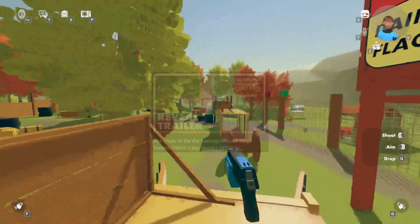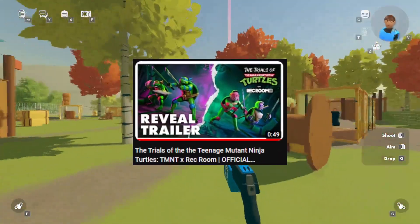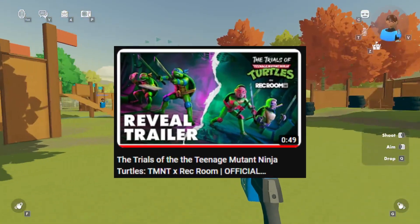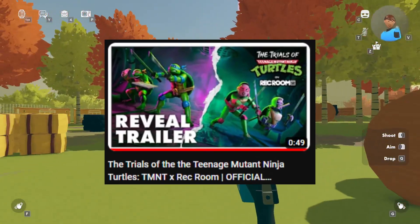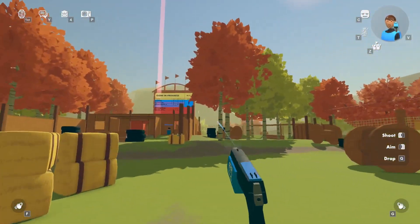The trailer goes for 48 seconds and it's on the official Rec Room YouTube channel. It is called 'The Trials of the Teenage Mutant Ninja Turtles - TMNT x Rec Room Official Reveal Trailer.' Let's watch the first 10 seconds and see what we got.